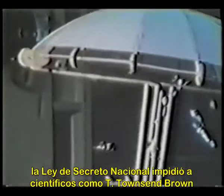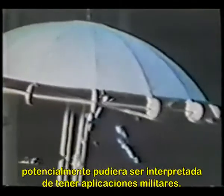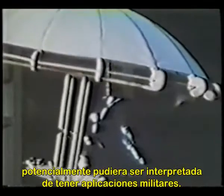As with many other promising inventions developed during the Cold War years, the National Secrecy Act prevented scientists like T. Townsend Brown from commercializing or even publicizing any technology which could potentially be interpreted as having a military application.